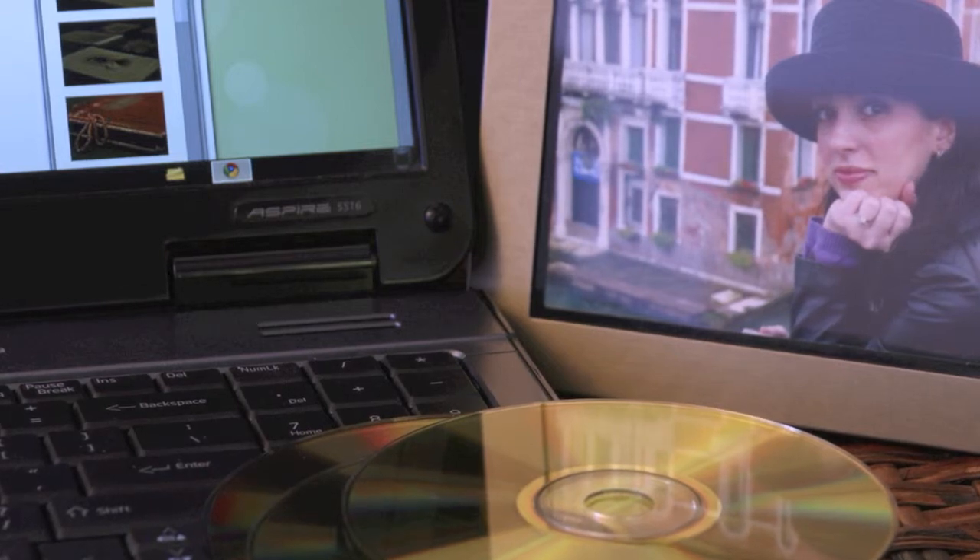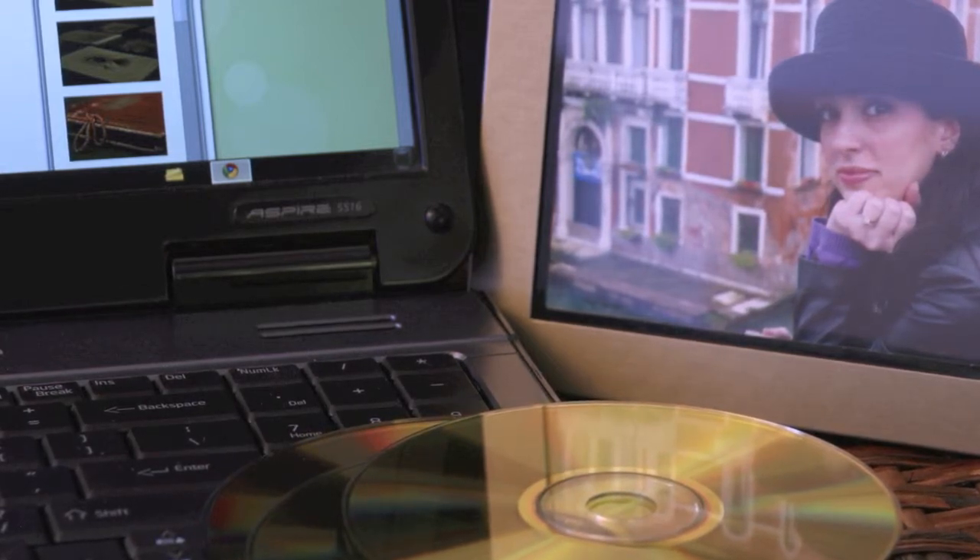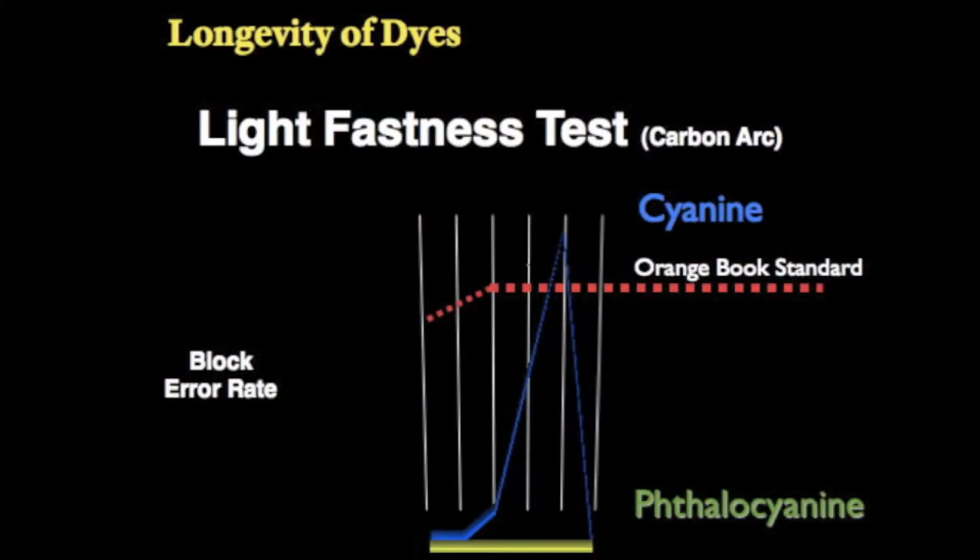The competition's discs start to experience deterioration in as little as 20 hours, and failure in 65 hours.